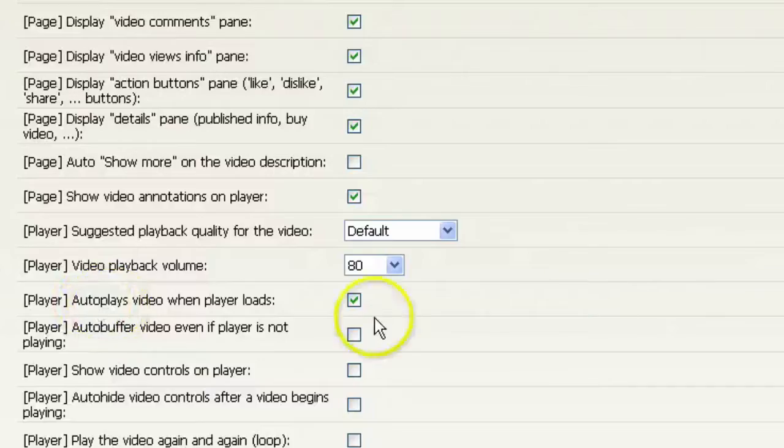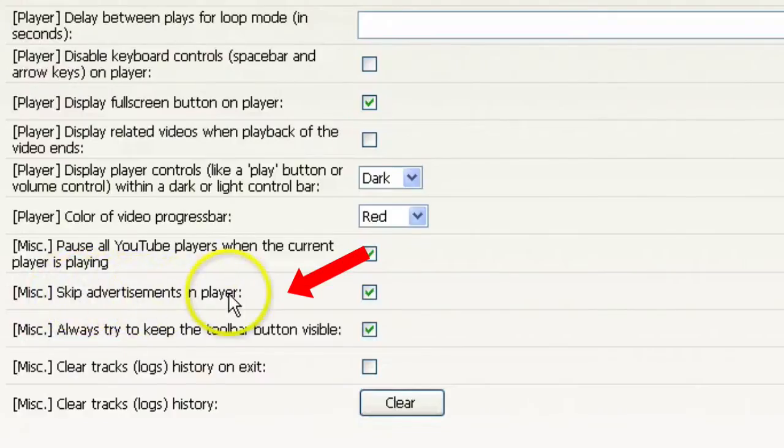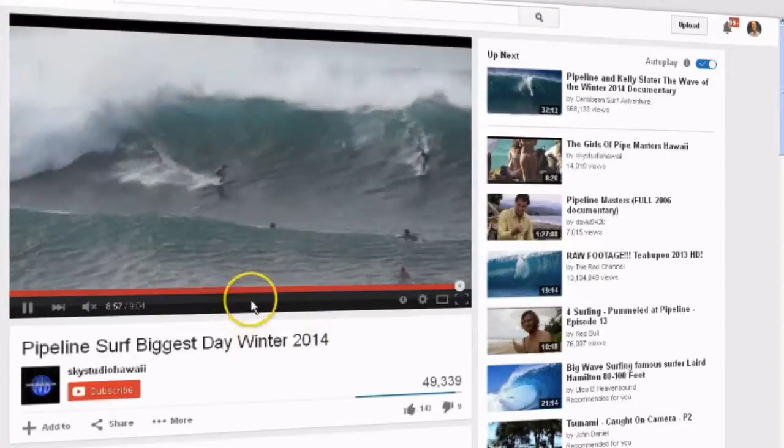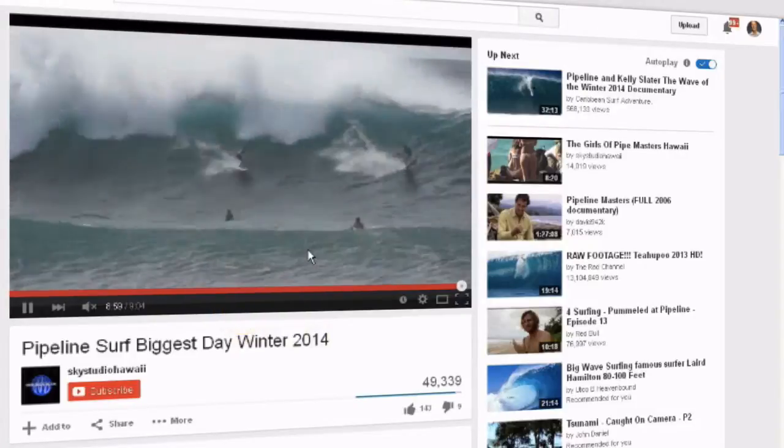Then go to Options — there are a number of options that you may want to check or uncheck. For instance, 'Autoplay video when player loads' — I don't want the video to play when the player loads. Also 'Auto buffer video even if player is not playing' and 'Skip advertisements in the player.' Let's check the video. Here's a video that doesn't autoplay at the beginning — I have to manually start it. Let's see what happens when it gets to the end.